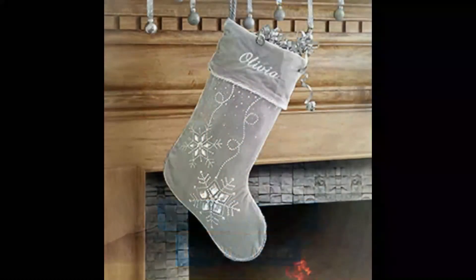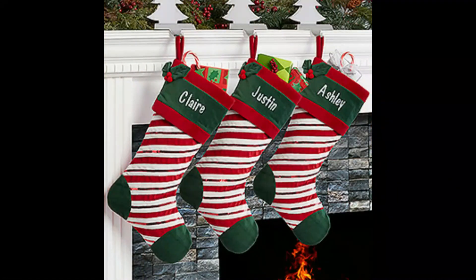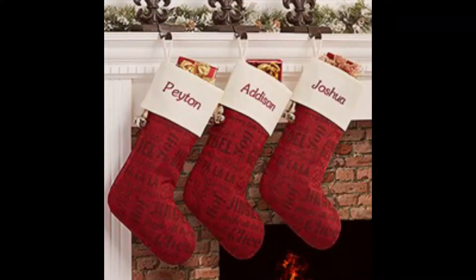Shop for Christmas stockings you can customize in a range of designs, styles, sizes, prices, and options so every member of the family can have a special stocking all their own this season. Click the link in the description to shop now.